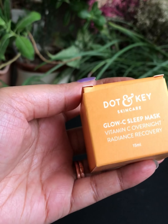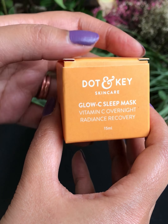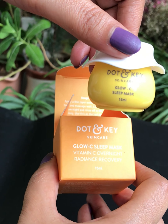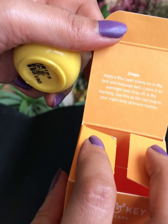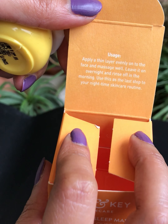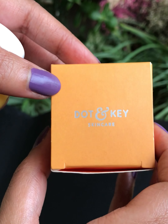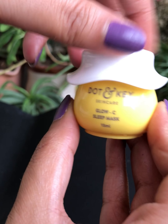After waiting for 2 to 3 minutes, I will apply the Glossy Vitamin C Sleep Mask by Dot & Key. It's a vitamin C-rich sleeping mask that recovers skin's lost radiance while you sleep and gives you glowing skin the next morning. As mentioned on the packaging, you have to apply a very thin layer evenly on the face, massage well, leave it on overnight, and rinse off in the morning. Use this as the last step of your night-time skincare routine.